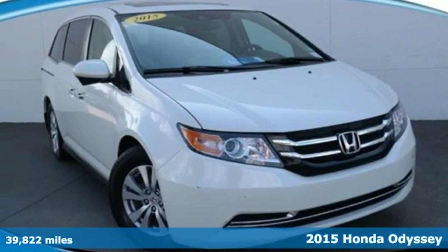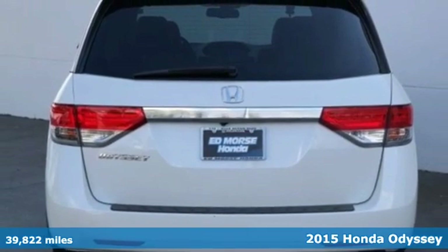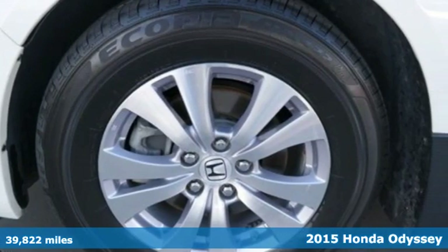It's a 2015 Honda Odyssey. From hood to hatch, it offers all the comforts and conveniences you could want. It comes with great features you'll love.